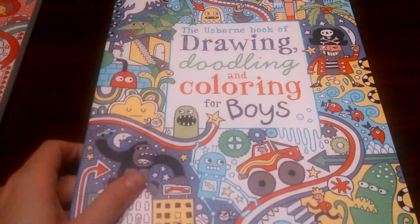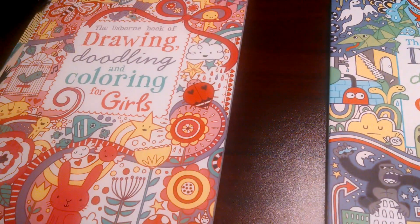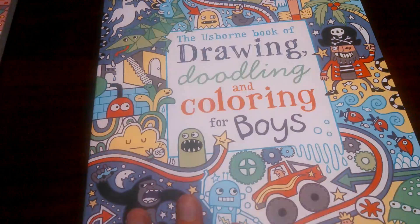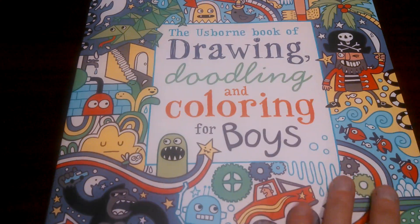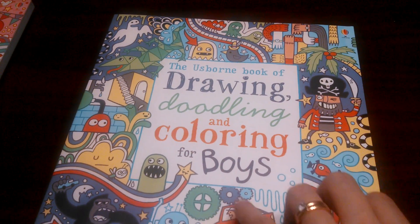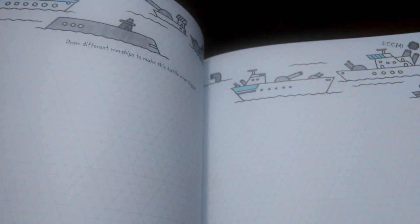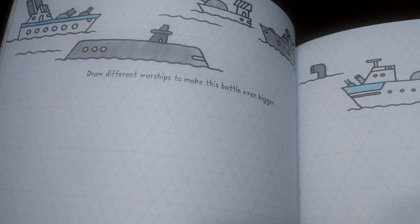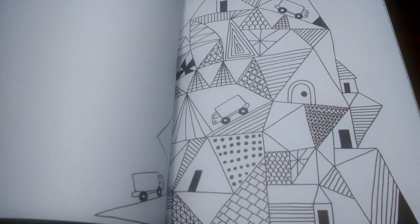The next one I'd like to show you is geared towards boys. We do have one for boys and another one for girls, and we also have a unisex one — I don't have that one to show you. For boys, it has what you'd expect — ships, for example: 'Draw different warships to make this battle even bigger.' So that's fun.